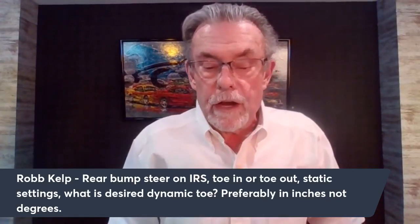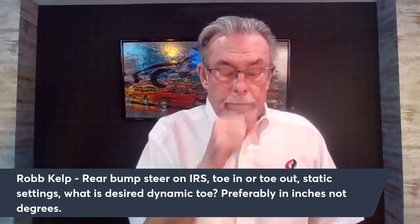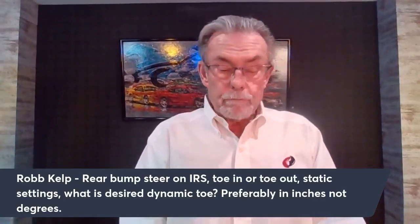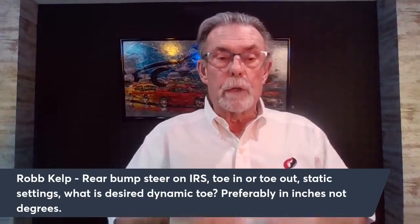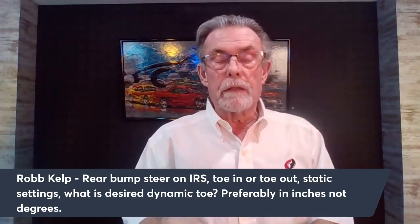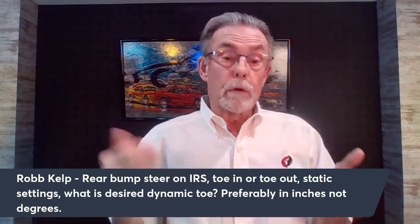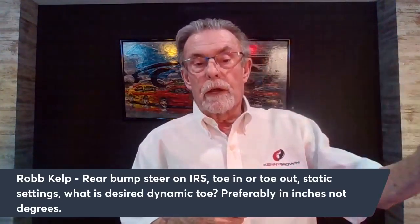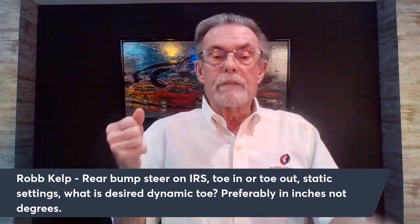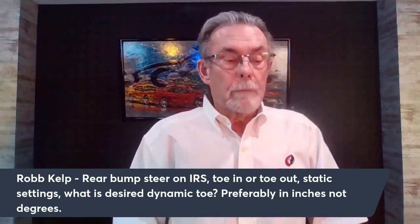Rob Kemp asks: rear bump steer on IRS — toe in or toe out static settings? What is the desired dynamic toe, preferably in inches not degrees? Long ago when testing the IRS cars at Road Atlanta with Ford Racing during a media event for the FR500 — an SN95 with double wishbone front and IRS rear — every time I reached the same spot on track the back would get loose, both going into the second right-hander and under the bridge.